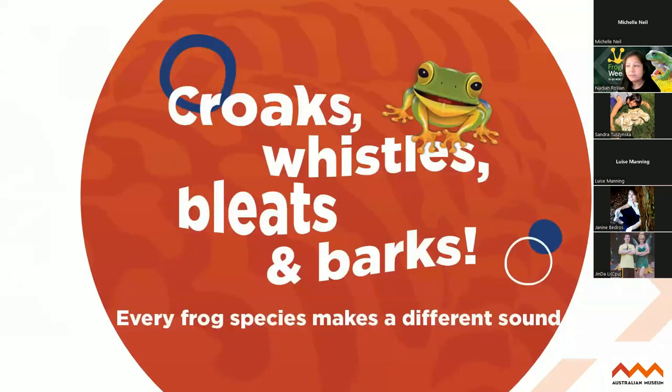We started FrogID because every species of frog makes a unique call. And by listening to their call, we can understand what species they are. So it's essentially making it easy for scientists to understand what species it is without even seeing the frog at all or disturbing its habitat - just by listening to its call.